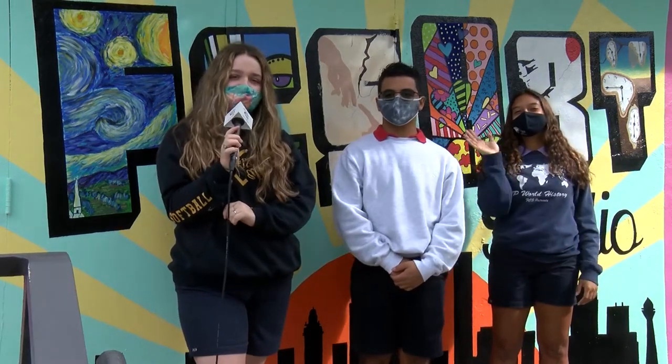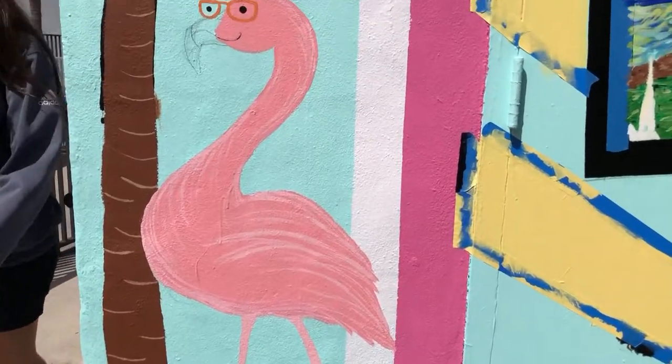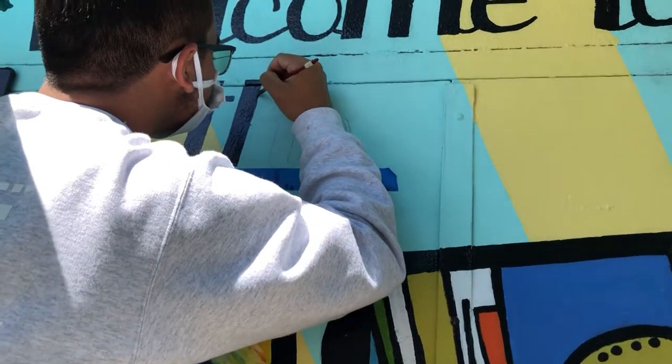Hey everyone, we're AP art students and we're going to be talking about the art wall today. Before quarantine started we weren't able to finish the art wall and we weren't very satisfied with what we did, so we came up with a new and improved idea.